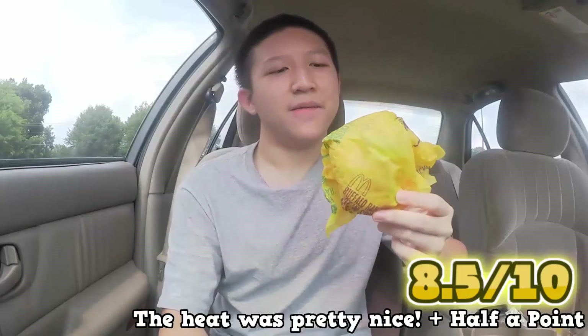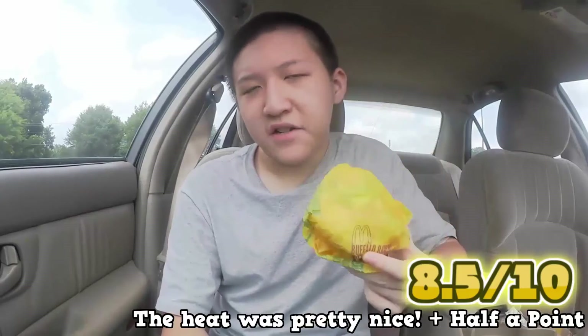On my rating scale for the McDonald's hot and spicy McChicken, I'll give it an eight. The chicken is fresh, the lettuce is fresh, the bun is fresh.